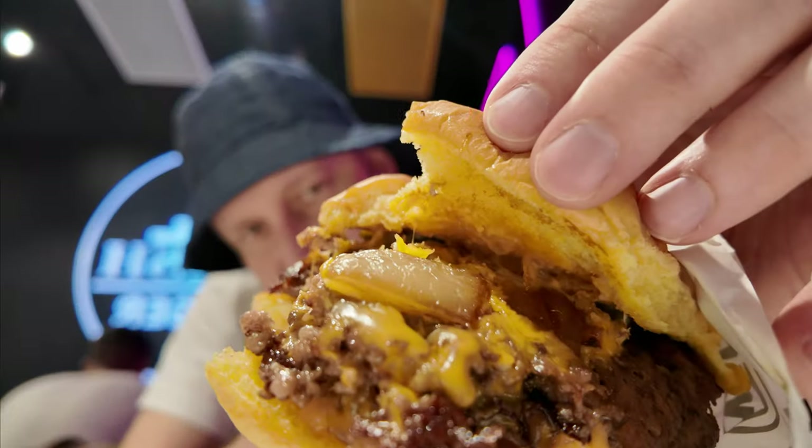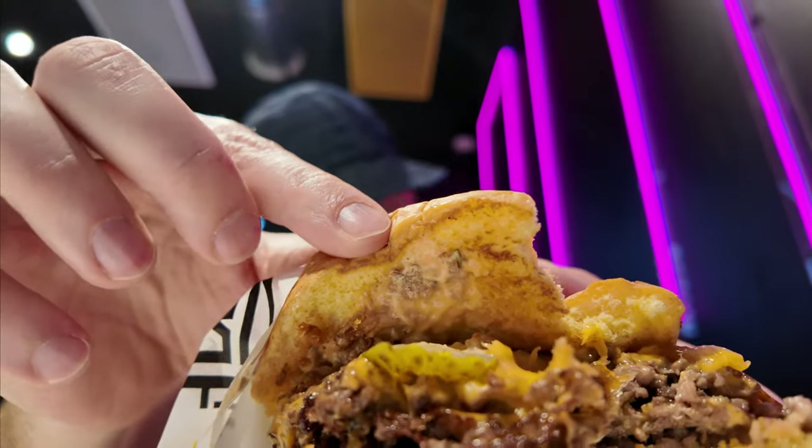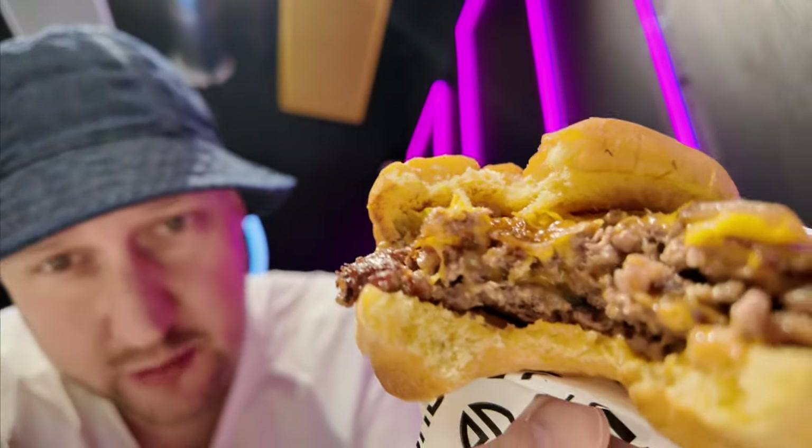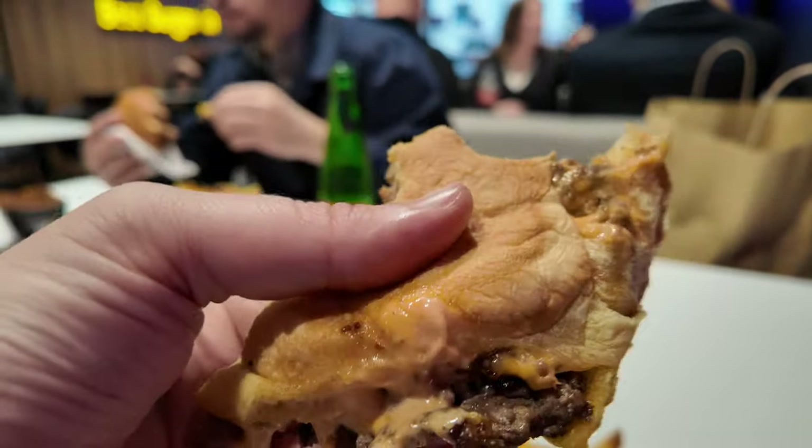Wow. Definitely Martin's famous potato rolls — a buttery bun. The cheese comes out and holds everything really good together. There are onions inside and also sour pickles. After the first little bit, you get juicy, crispy meat. I think double is the right choice to go, because if you only take single, the meat will not be enough. But like this, it's almost perfection.